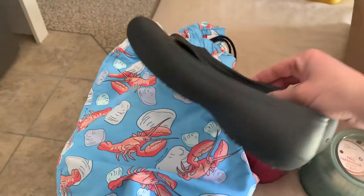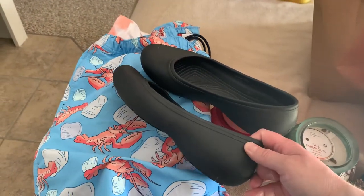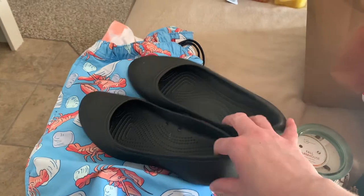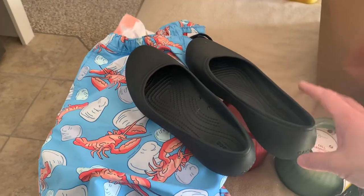Then we went to this thrift store and I found a pair of crocs in my size — flats with really really good soles, great condition — and I found these croc flats for five dollars! So now I have sandal crocs and flat crocs, my husband has crocs. I also bought my son and his girlfriend crocs for an early Easter present when they were up here with us.